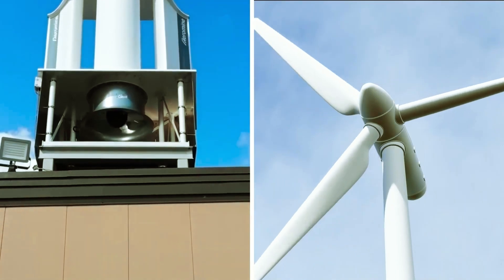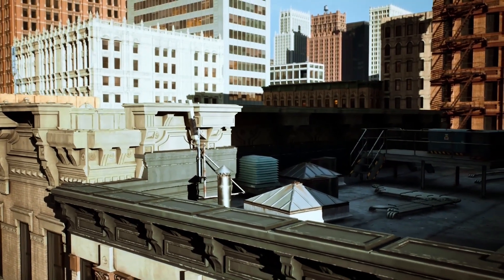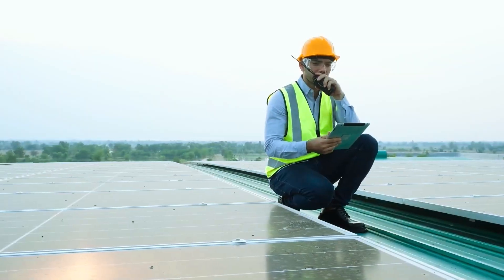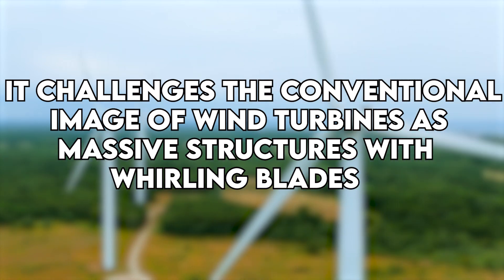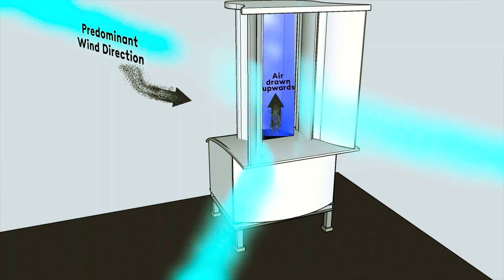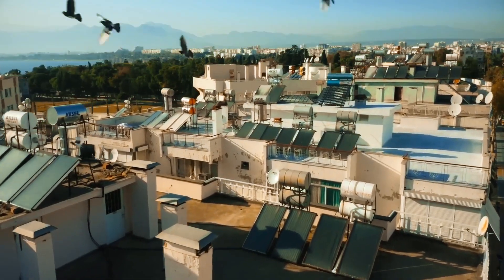Beyond the economic considerations, there's the environmental impact to weigh. The reduced footprint and silent operation of Aeromine turbines could make them more environmentally friendly compared to their larger, noisier counterparts. Less land usage and less disruption to local ecosystems are potential environmental benefits. In a nutshell, Aeromine wind turbines represent an exciting step forward — with a unique design featuring no visible moving parts, they challenge the conventional image of massive whirling-blade structures. If successful, they could offer a more efficient, space-saving, and quieter alternative, potentially revolutionizing the landscape of clean energy. What are your thoughts? Would you consider installing one when they become available? Share your opinions in the comments below.